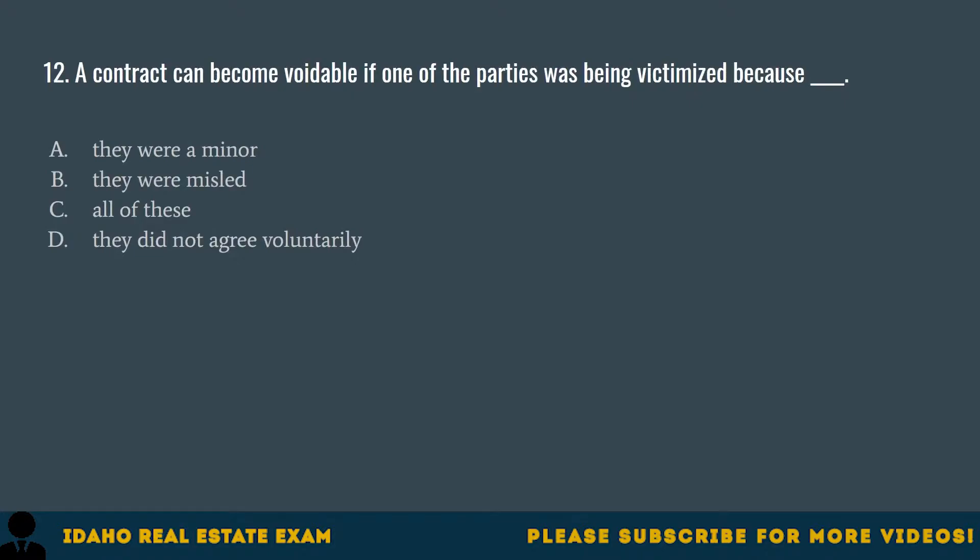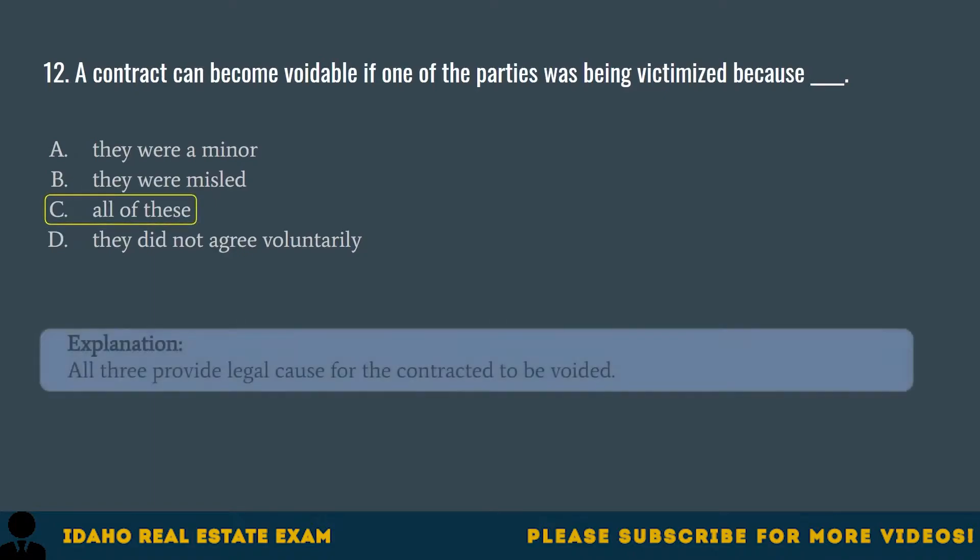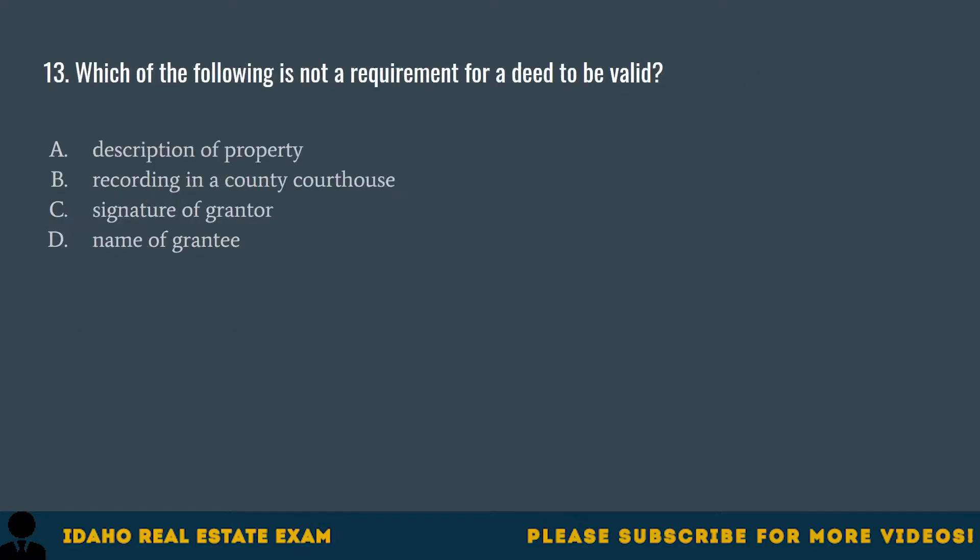Question 12. A contract can become voidable if one of the parties was being victimized because: A. They were a minor. B. They were misled. C. All of these. D. They did not agree voluntarily. The correct answer is C, all of these. All three provide legal cause for the contract to be voided.